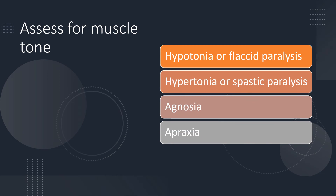Assess for muscle tone — is it weak or very tight? Assess for agnosia — the inability to use things correctly — and apraxia — the inability to perform previously learned motor movements. Know these terms because test questions may ask how you would educate or care for a patient experiencing them.